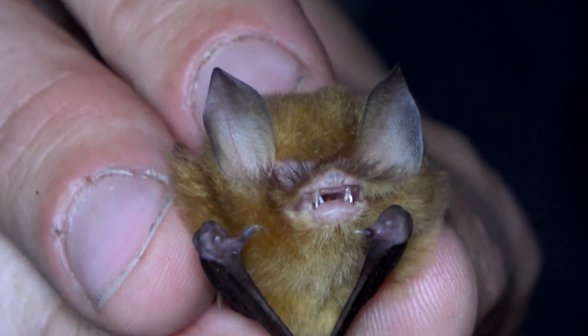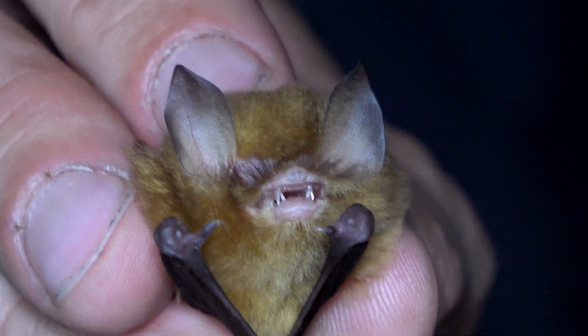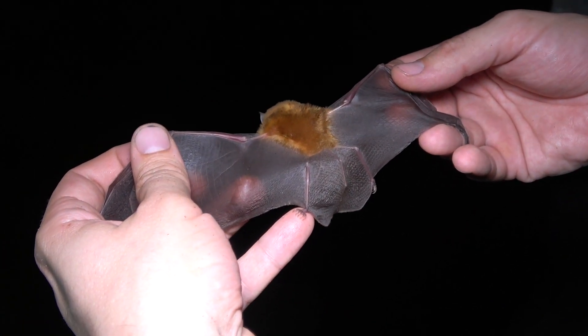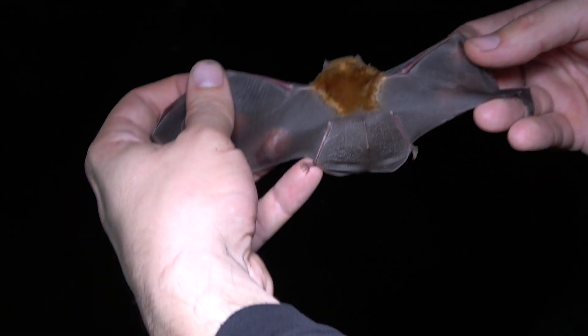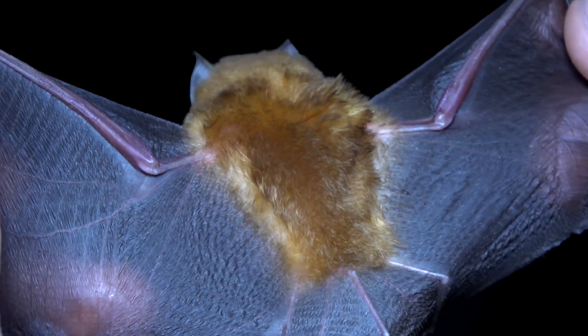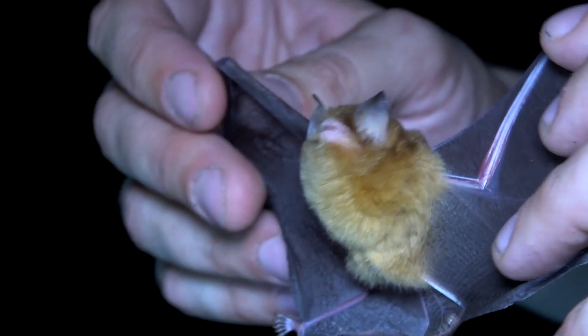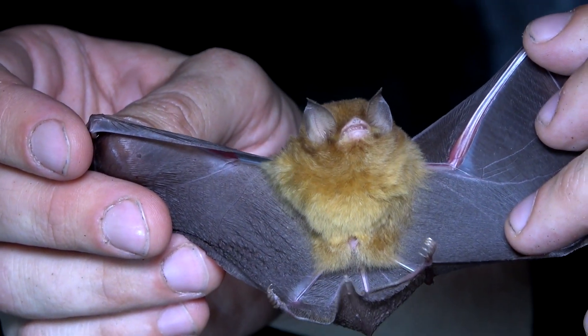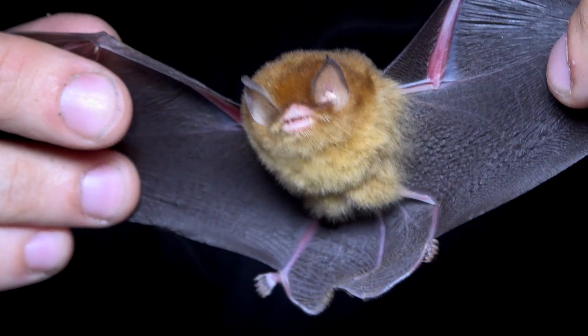The Mexican great funnel-eared bat — what a great name for such a small bat. A few grams, five grams, six grams maybe. Beautiful golden orange color. The belly is a little bit paler. Look at the long tail membrane — it makes a huge basket to scoop up small insects.